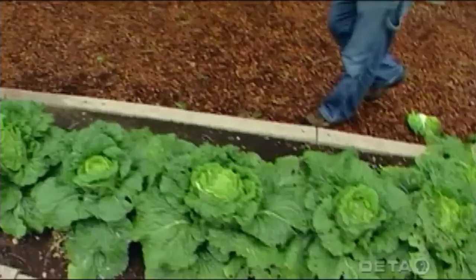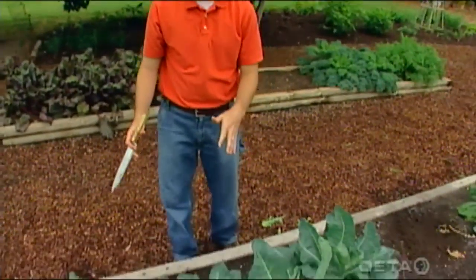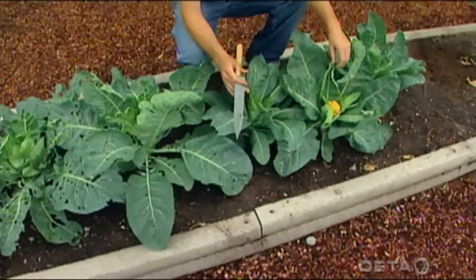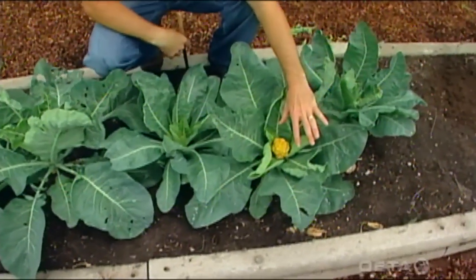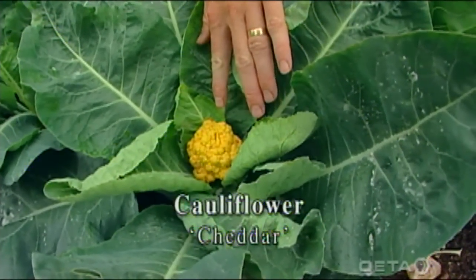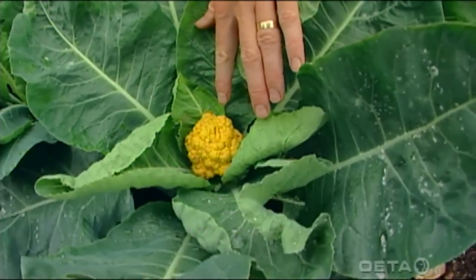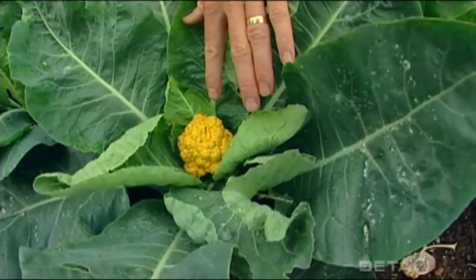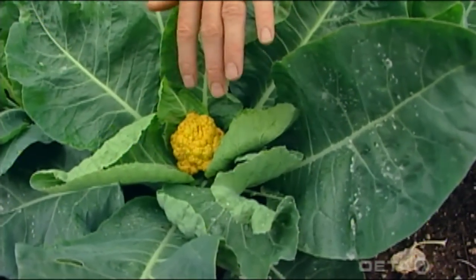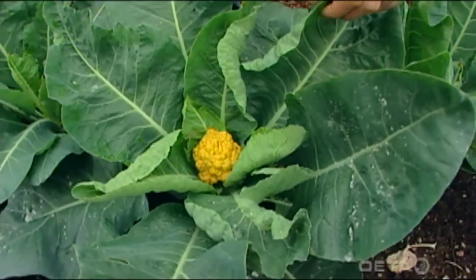Right down here we've got another somewhat unique cool season crop that is a little bit harder to grow than the Chinese cabbage. We've got some cauliflower — this is a very unique one called cheddar. If you look right down here, we've just got one small cauliflower head being produced. You can see why it's so unique — it's orange. The cheddar cauliflower has those orange heads that have a lot of beta carotene — in fact, 25 times the beta carotene of regular white cauliflower. This year, 2006, hasn't been a really good year to grow cauliflower because we had those record warm temperatures in the latter part of May while these heads were trying to develop, so we just didn't get a good production season for our cauliflower this year.